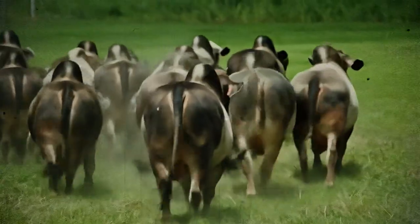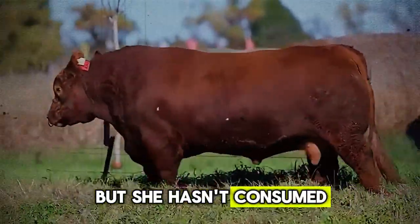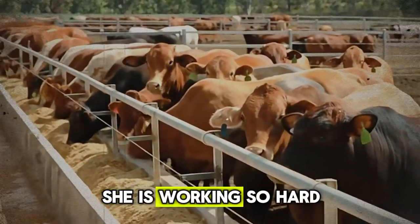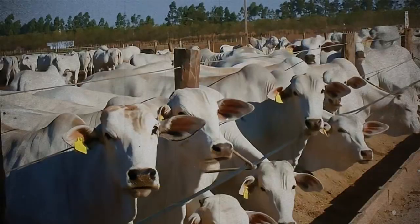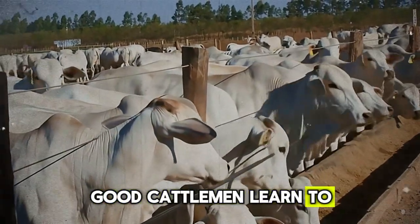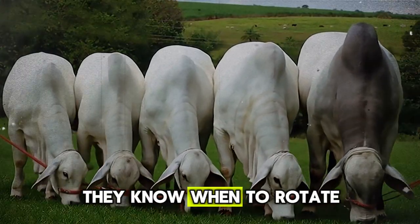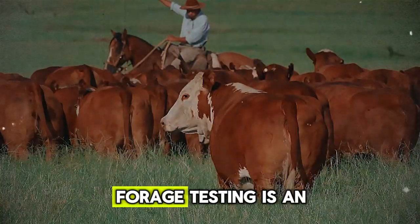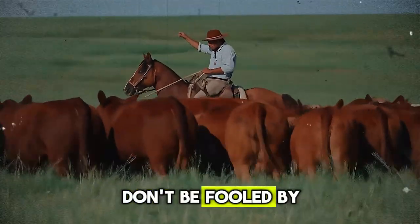A cow can eat until her rumen is completely full of mature, high-fiber grass. She feels full and stops eating, but she hasn't consumed nearly enough protein or energy to support optimal growth or milk production for her calf. She is working so hard just to digest the low-quality material that she has no resources left to put on weight. This is why cattle can actually lose condition on a field that looks perfectly fine to the untrained eye. Good cattlemen learn to read the grass, manage their grazing to keep plants in a vegetative, high-nutrient state, and know when to rotate pastures and supplement with protein or energy even when grass is plentiful. Forage testing is an incredibly valuable tool. Don't be fooled by the color green.